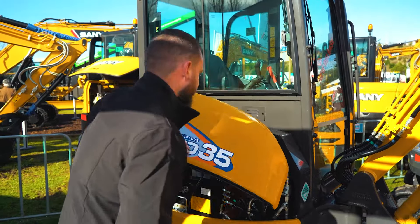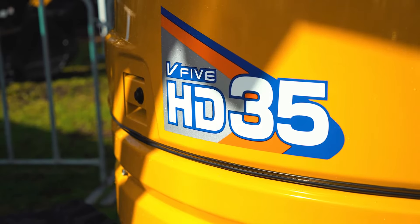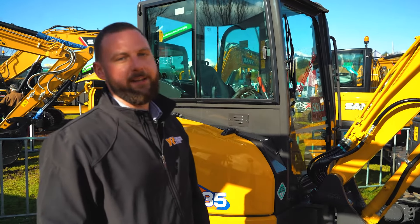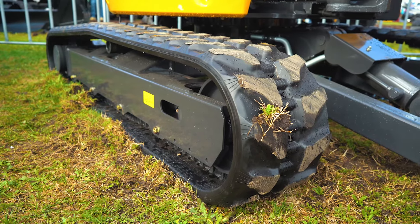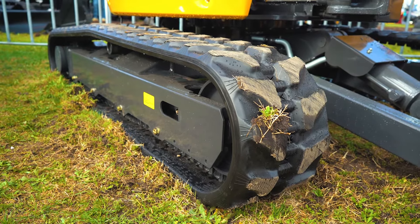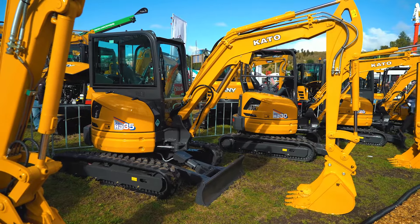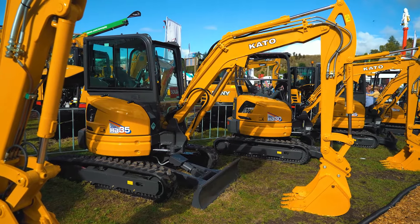This is our three and a half ton excavator, the HD35, and probably one of the most exciting features about this machine is that it's the only digger in this weight class with expanding tracks — meaning these tracks can come into a width of 1500mm and they can come out to 1800mm. That gives you a great advantage when you're trying to access tight spaces but you also need a larger machine with that force and reach to get the job done.